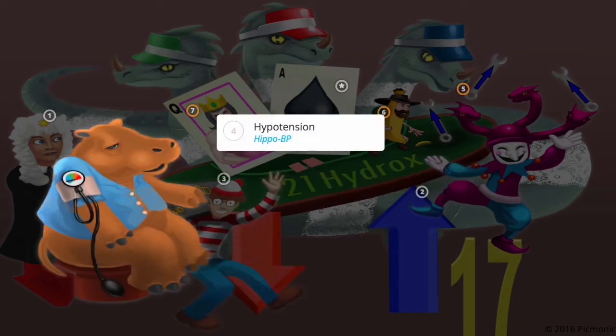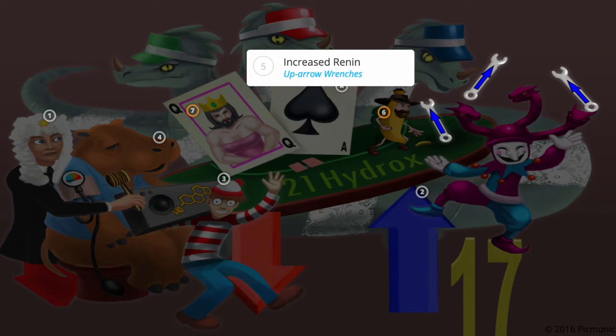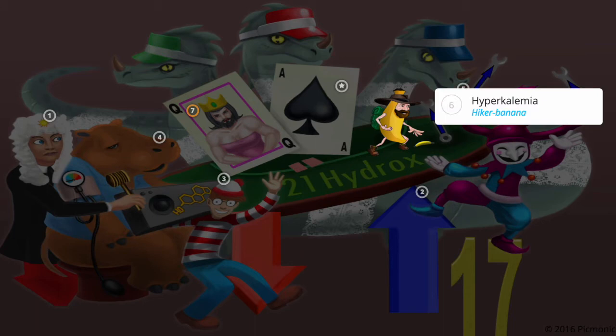Because aldosterone stimulates the conservation of sodium and increased water retention, loss of aldosterone causes severe hypotension, shown by the HIPAA with blood pressure cuff. Volume depletion causes a compensatory increase in renin, hence the wrenches being juggled by the jester. Loss of aldosterone also causes hyperkalemia, shown by the hiker hiking on the pile of bananas.